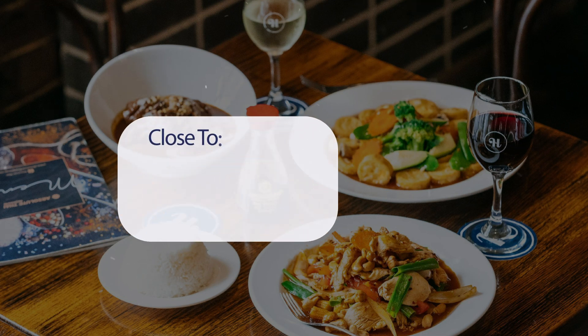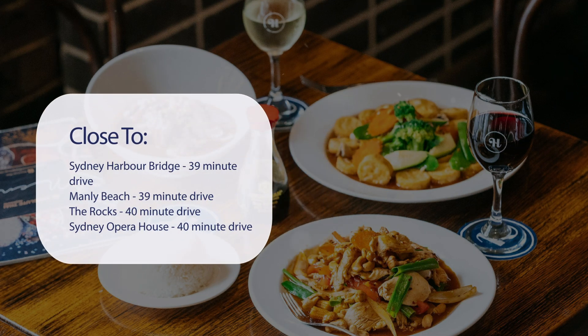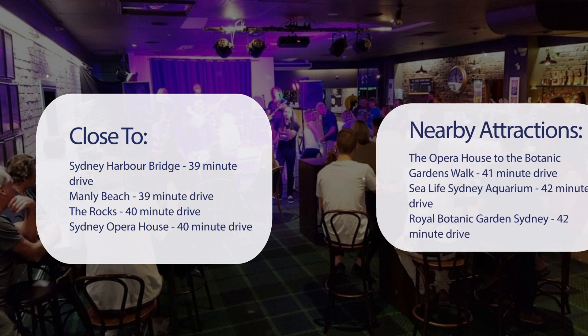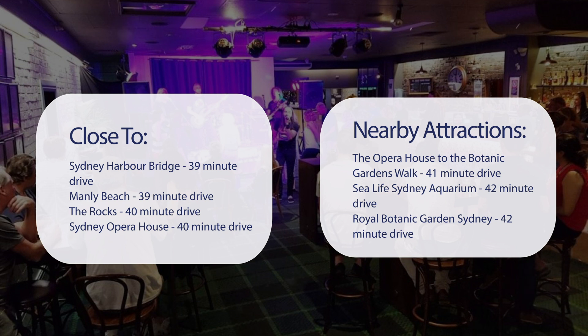It has a pretty good location. It's pretty close to Sydney Harbour Bridge — 39-minute drive. Manly Beach — 39-minute drive. The Rocks — 40-minute drive. Sydney Opera House — 40-minute drive. Also close to attractions like the Opera House to the Botanic Gardens Walk — 41-minute drive. Sea Life Sydney Aquarium — 42-minute drive. Royal Botanic Gardens Sydney — 42-minute drive. Queen Victoria Building (QVB) — 42-minute drive.